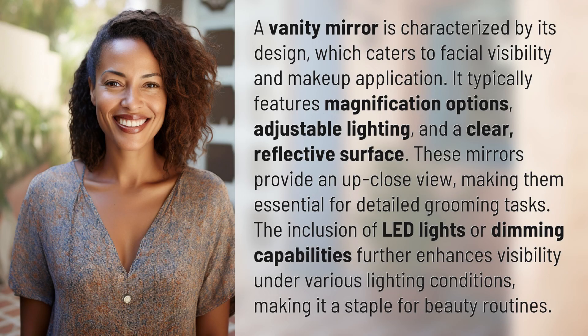A vanity mirror is characterized by its design, which caters to facial visibility and makeup application. It typically features magnification options, adjustable lighting, and a clear reflective surface. These mirrors provide an up-close view, making them essential for detailed grooming tasks. The inclusion of LED lights or dimming capabilities further enhances visibility under various lighting conditions, making it a staple for beauty routines.